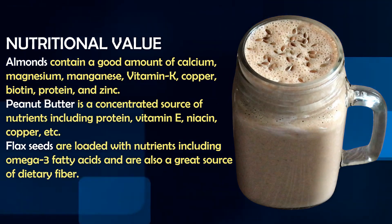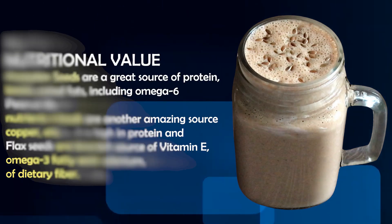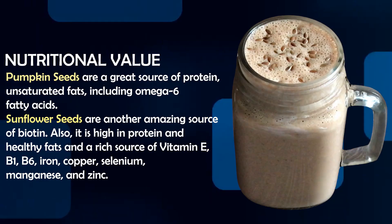They also contain zinc, magnesium, and copper. Definitely add these to your diet — especially sunflower seeds, which are high in vitamin E, B1, B6, iron, copper, selenium, magnesium and zinc.